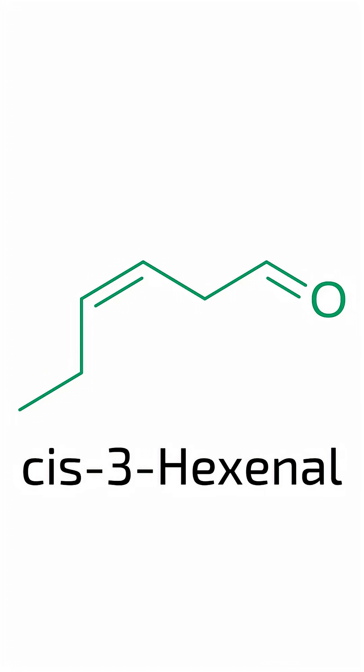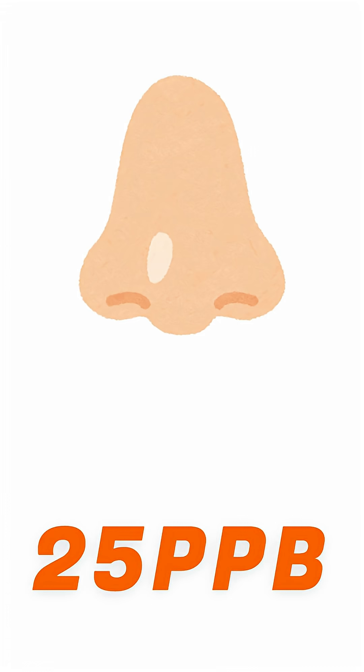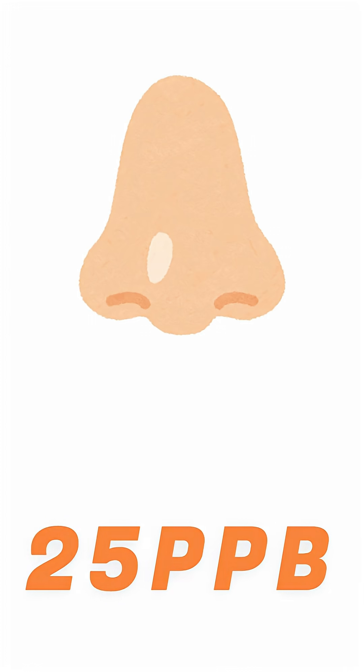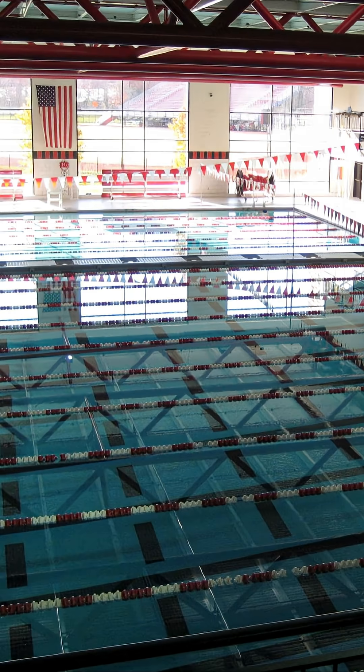And in terms of smell, cis-3-hexanol packs quite the punch. Humans can detect its odor at concentrations as low as 25 parts per billion, which for reference is like dropping a cup filled to a fifth into an Olympic swimming pool.